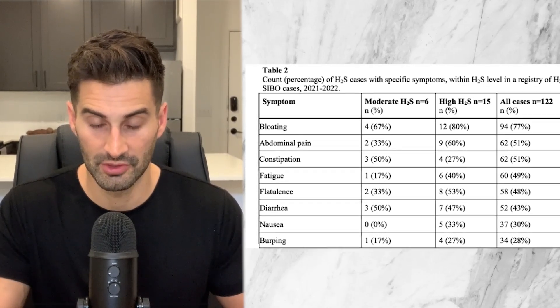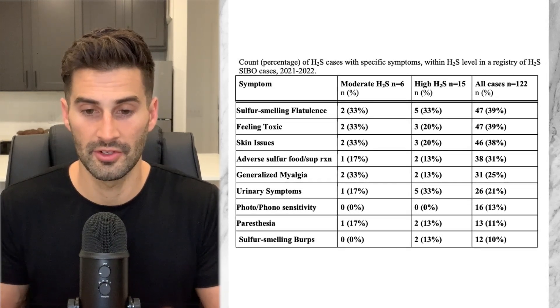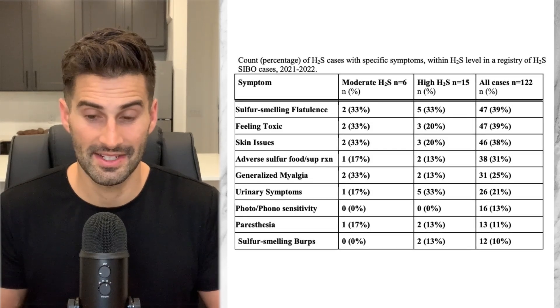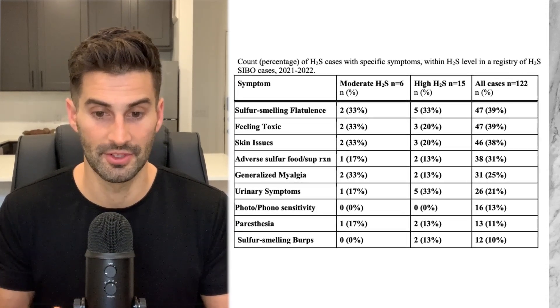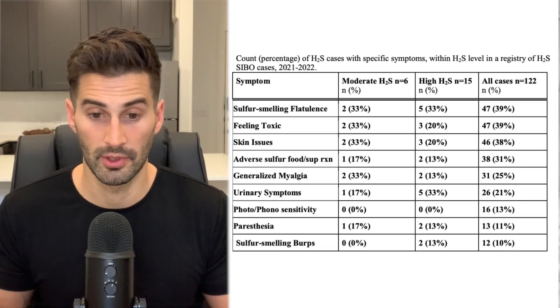Not far behind in the general symptoms are fatigue, flatulence, diarrhea, nausea, and burping. The bottom section of the chart, shown in bold, represents symptoms more unique to hydrogen sulfide SIBO: sulfur smelling flatulence, feeling toxic in general, skin issues, adverse sulfur food or supplement reactions (which may involve cruciferous vegetables or various meats and fish), generalized myalgia (muscle pains), urinary symptoms, photo or phonosensitivity (sensitivity to light or sound), paresthesia (numbness or pins and needles), and sulfur smelling burps. Hydrogen sulfide SIBO has a huge variety of symptoms beyond just digestive ones, including unique symptoms the other SIBO types do not have.